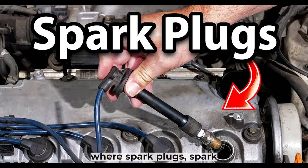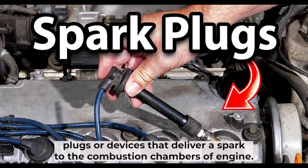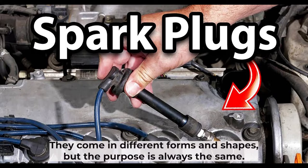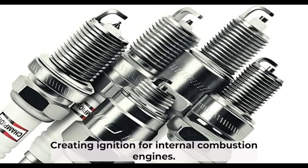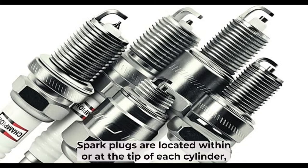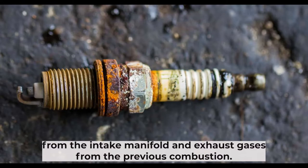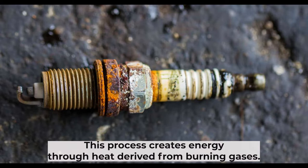Spark plugs are devices that deliver a spark to the combustion chambers of an engine. They come in different forms and shapes, but their purpose is always the same: creating ignition for internal combustion engines. Spark plugs are located within or at the tip of each cylinder, which ignites fuel with compressed air from the intake manifold and exhaust gases from the previous combustion. This process creates energy through heat derived from burning gases.